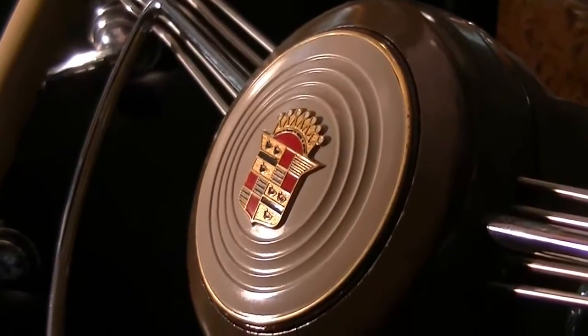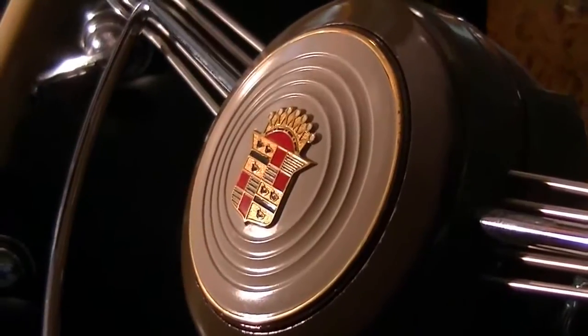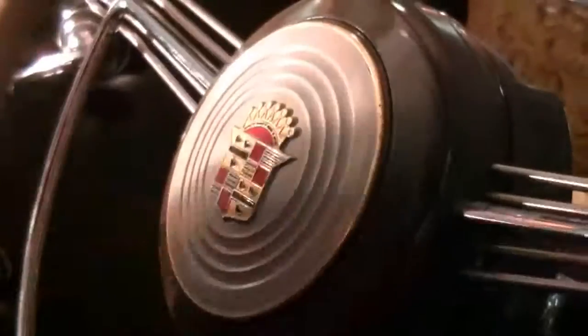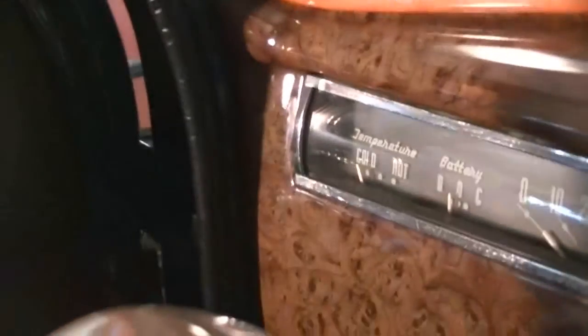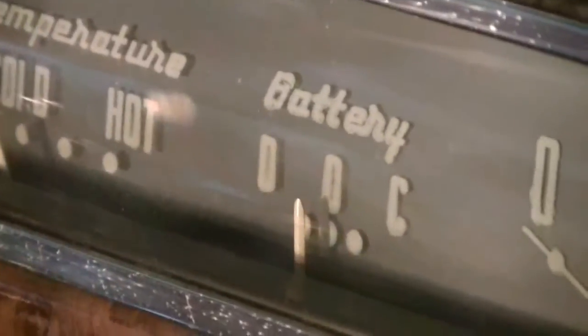Taking a look at the inside of our 1939 Cadillac Series 90 formal sedan, we'll take a look at the instrument panel. Josiah, hit the horn — that works. Going across the dash and looking at the gauges: the temperature gauge is working, followed by the battery gauge — that's working. The speedometer works, and the odometer is showing just 559 miles.